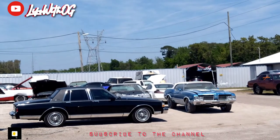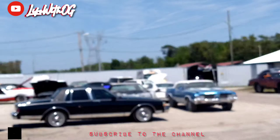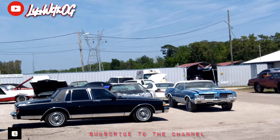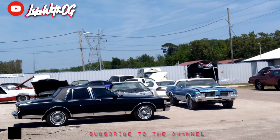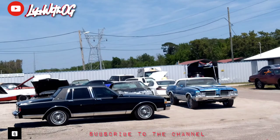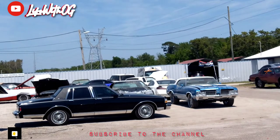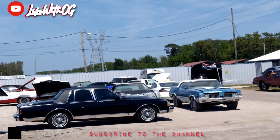So I'm thinking about either getting a Caprice box — like that purple joint over there — or probably go for another Crown Vic, not a box but a bubble. I don't know, y'all. Let me know in the comment section below. Hit that like button and tell me what year and model I should get — box or bubble, Ford, Mercury, Chevy, don't matter. Y'all let me know.